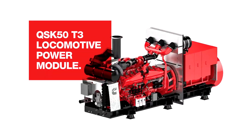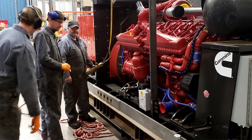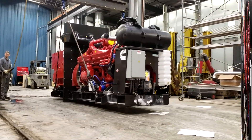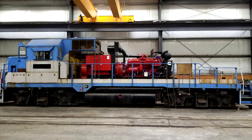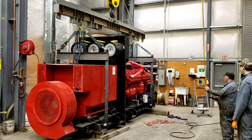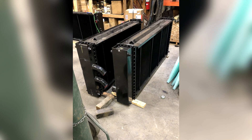The next evolution is our Cummins QSK50 tier 3 power module that has been designed and engineered for ease of installation in multiple locomotive models. This entire unit is pre-built and includes the engine, alternator, air intake, exhaust, and air compressor drive, and is sitting on a new base skid. New cooling cores are also included to complete the package.